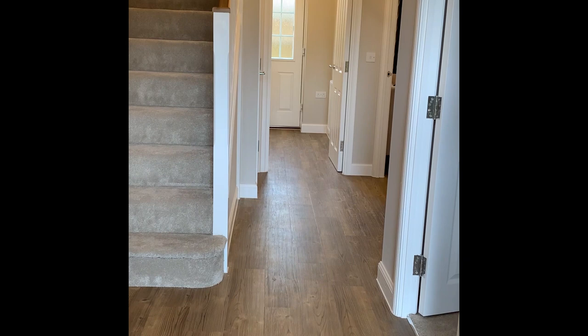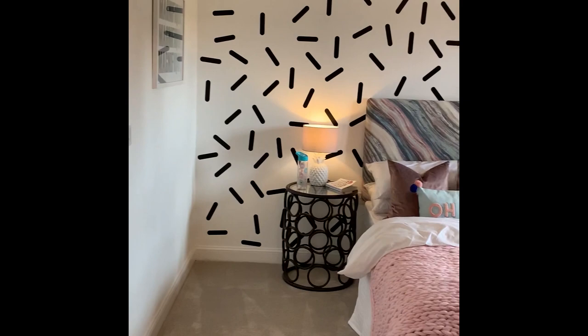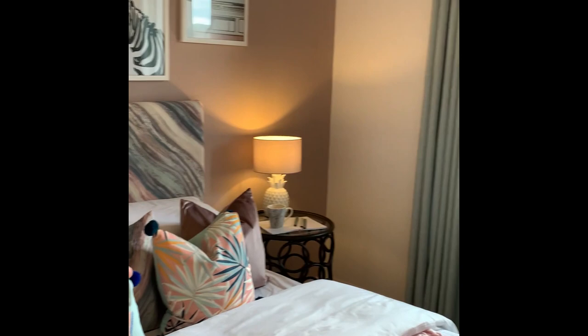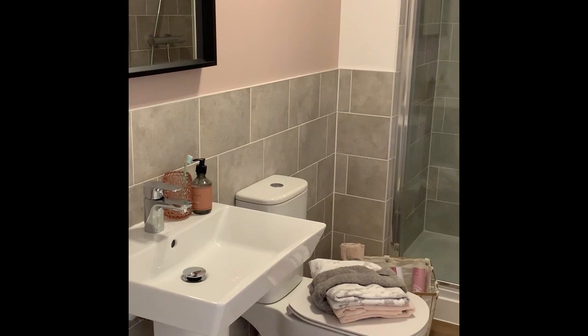On entering the home there is a spacious hallway with a coat cupboard. The hall leads to two double bedrooms, a shower room, and a utility. The first double bedroom at the front offers beautiful views over the racecourse. Off this bedroom you have a modern Jack and Jill shower room for use of the two bedrooms, with a good-size shower.